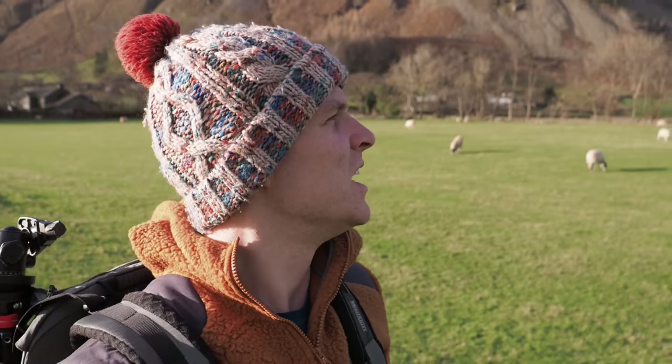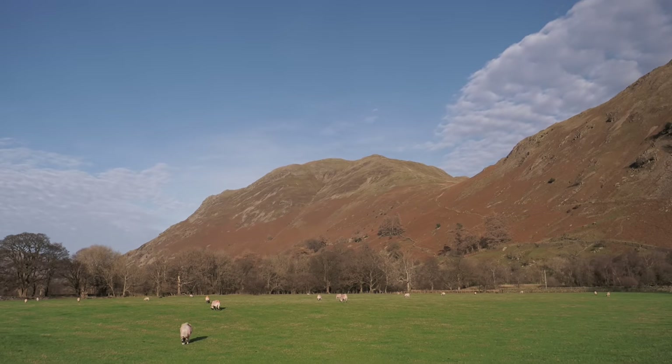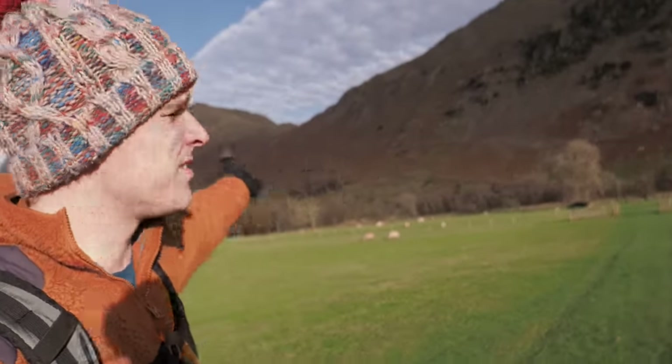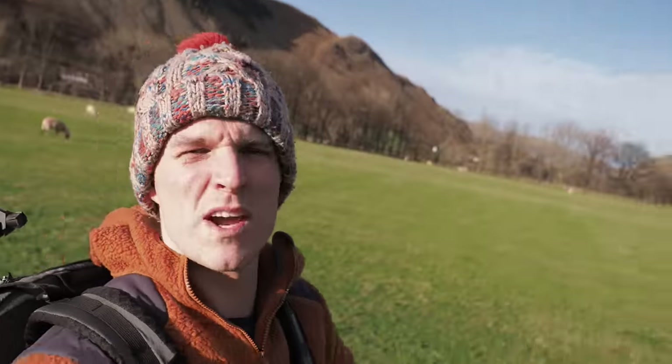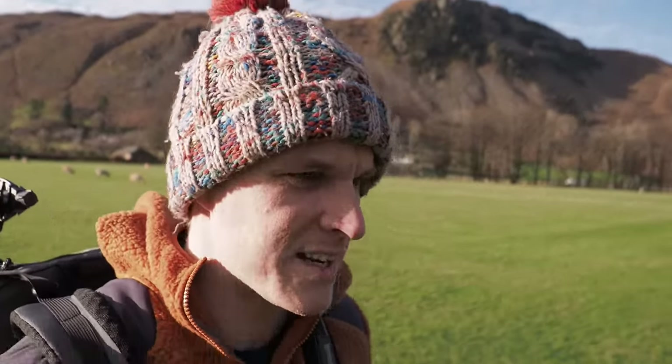Welcome back to the channel, guys. Today it's another Wainwright adventure here in the Lake District, and I'm going up Place Fell. I'm in Patterdale, in between Ullswater and Brotherswater, and you can probably even see the whole sort of path going up the side of this. Fairly straightforward hike - I've got the Nikon Z7 as always, and I want to talk about my Nikon 24 to 200 Z mount lens, which is just the best lens I've ever had.